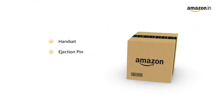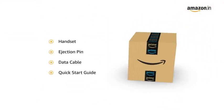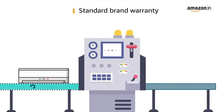The box includes the handset, ejection pin, data cable, and quick start guide. This product comes with a standard brand warranty.